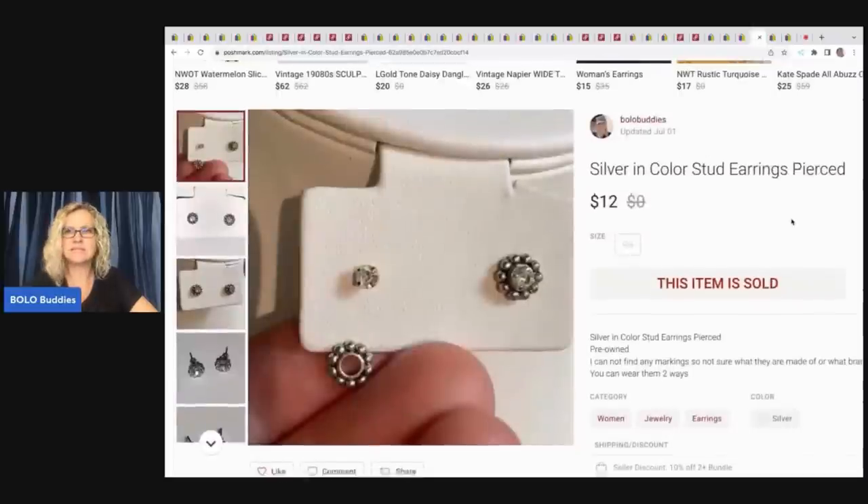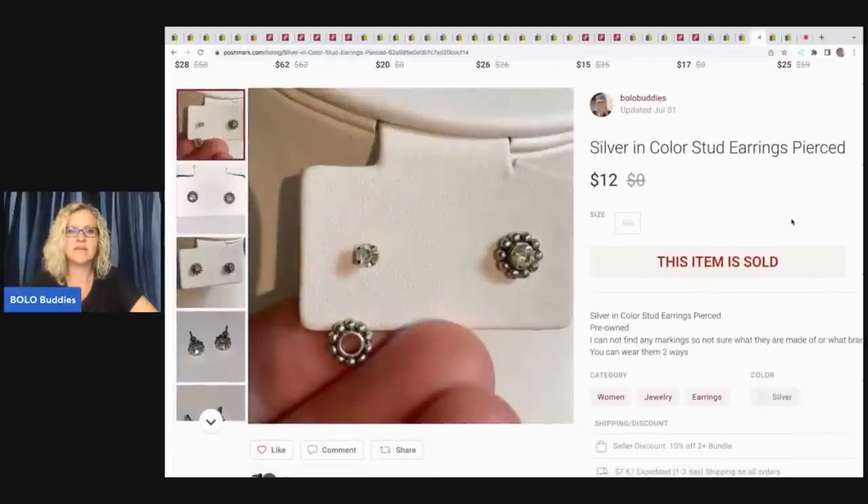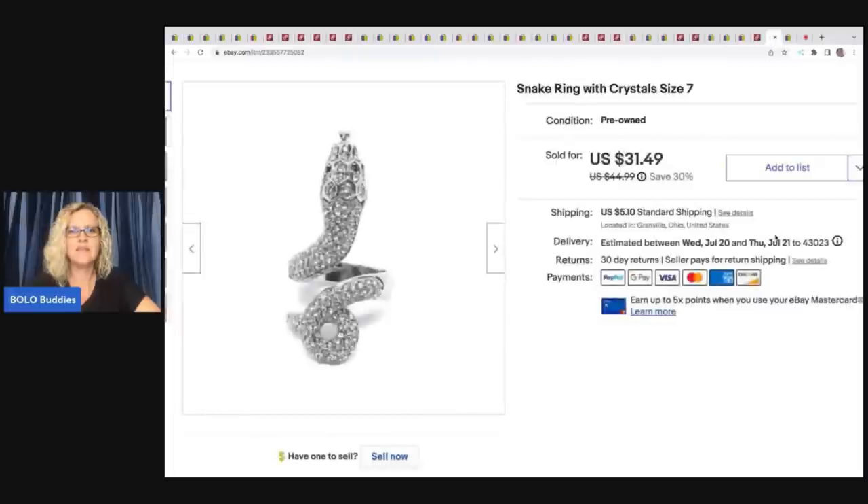This one is a recent sale — silver in color stud earrings. Kind of cute because the back piece goes behind so you can wear it two ways. I ended up selling these for $12. Took forever to sell but my payout was $9.05. This is a snake ring with crystals, size 7 — probably could have had some better keywords there. If anybody wants to enlighten me on good keywords for that, let me know in the comments. This came out of my bulk buy and I sold it best offer of $25 plus shipping.